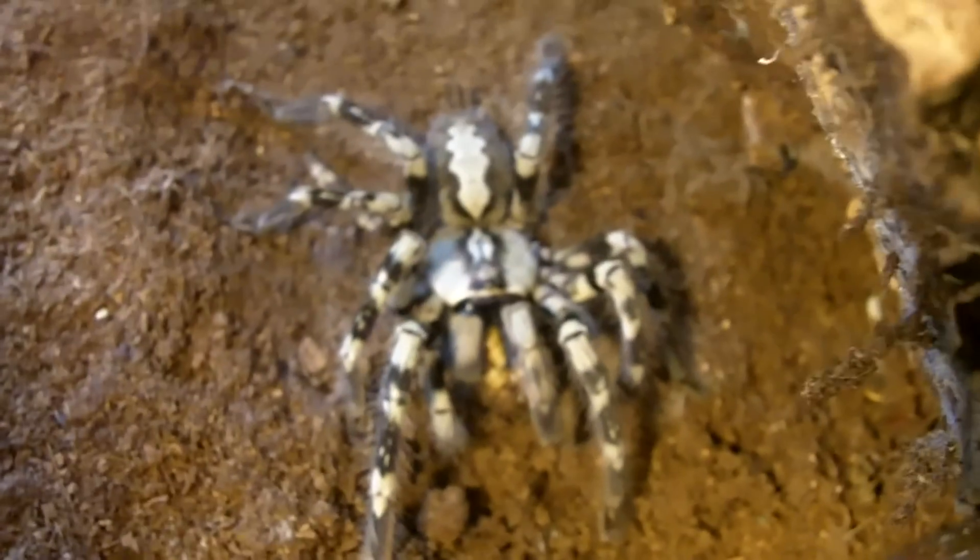Hopefully you can see the leg over here. This is my female Poecilotheria vitata, the Ghost Ornamental. Boosh. And here's another one. Really nice pokie.